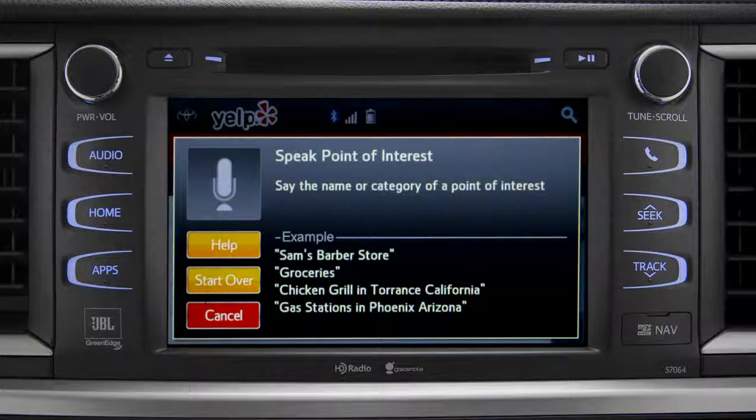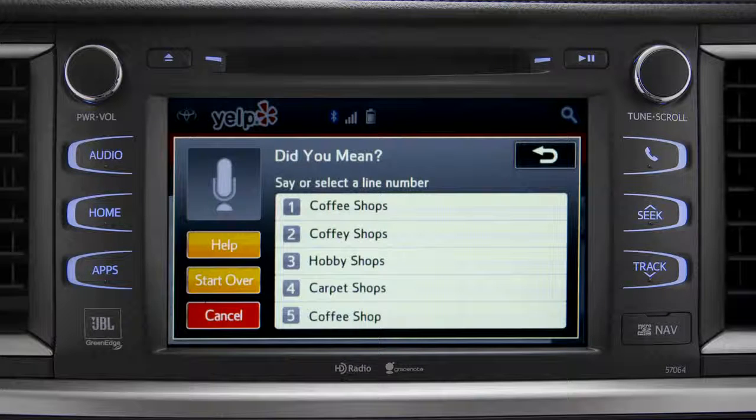Sample Yelp commands appear on the screen. Say the name or category of a point of interest. For this example, we'll say 'coffee shops.' Then say the list number of the one you want, or say 'none of these.' We'll say number one.